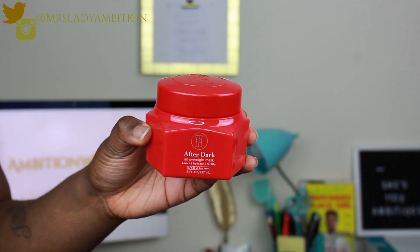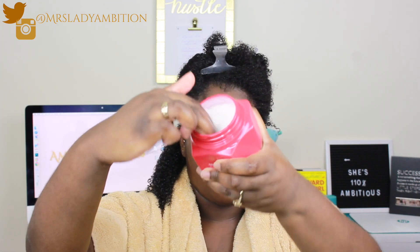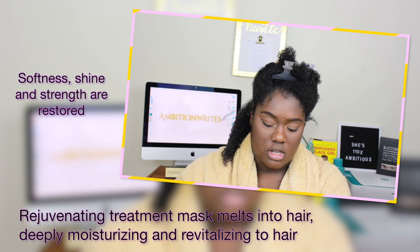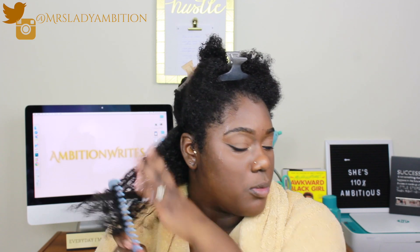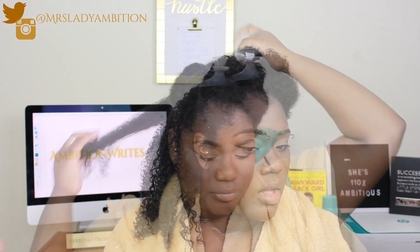Next is the After Dark Overnight Mask. As noted, you can also use it for five to ten minutes as a quick pick-me-up if your hair needs extra moisture — so that's what I'm doing. They all smell the same, seriously. It's actually not thick at all; it's kind of jelly-like. The product description says it's a melt-into-your-hair overnight mask that provides deep moisture, helps provide vibrancy, fortify strands, and shield hair against future damage. I can't finger-detangle with it as much as I could with the conditioner, but my hair is already thoroughly detangled from that step. My hair feels like it's going to get some strengthening from this.